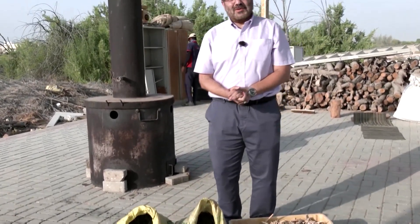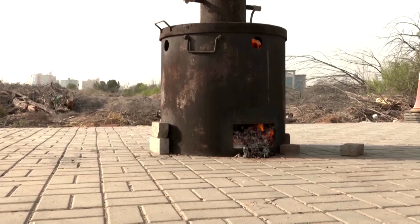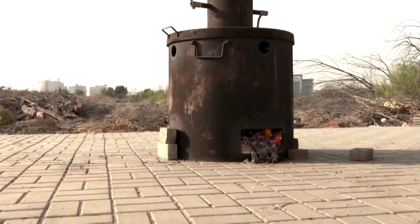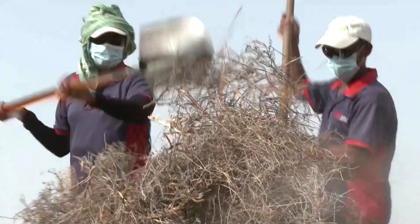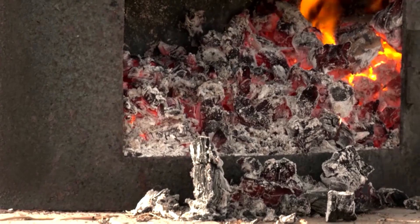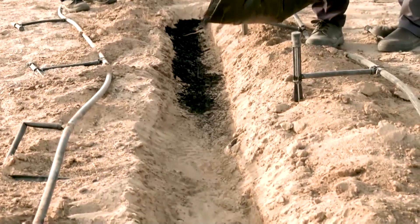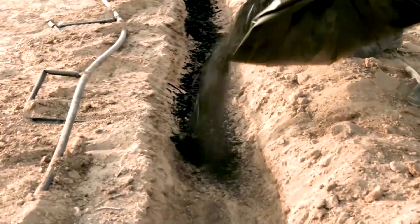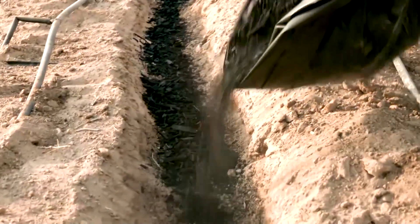This is the final biochar product. Biochar is produced through a process called pyrolysis. It involves burning organic material from agricultural and forestry waste, like date palm, in a low-oxygen and high-temperature environment. The result is a charcoal-like substance that some say can be used to store carbon in the ground and improve soil quality.